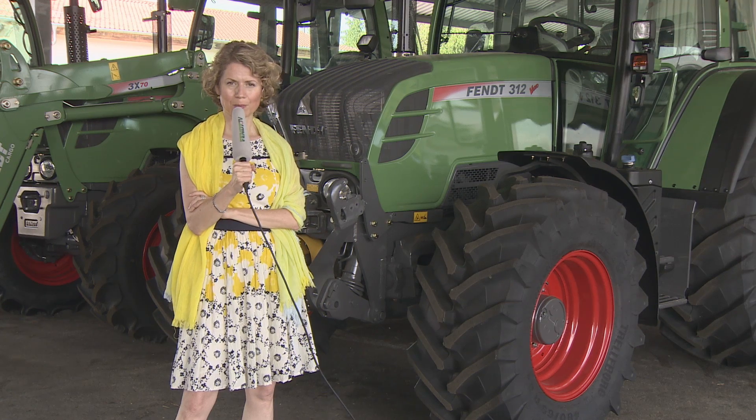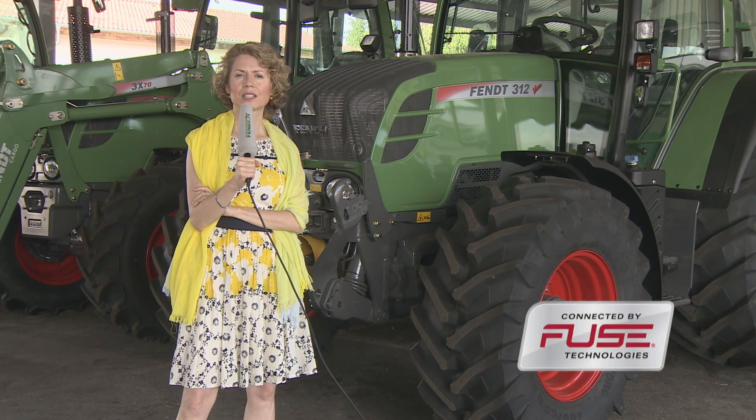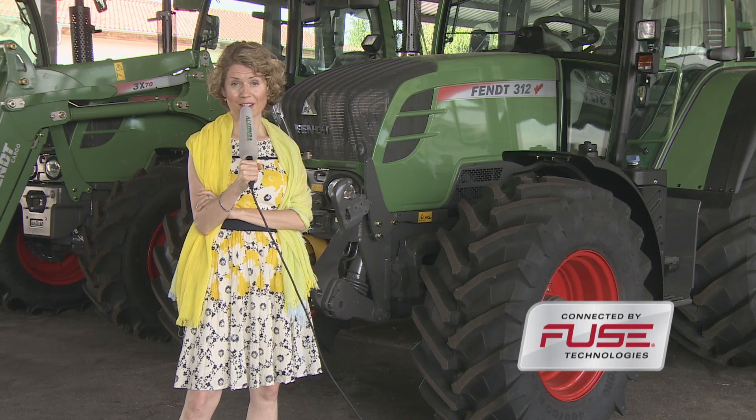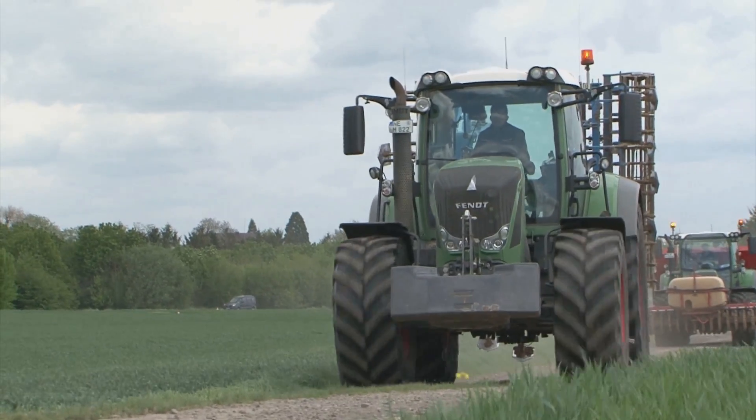He works there together with four permanent employees, three seasonal workers and one trainee. Today we will accompany him while he plants potatoes with a FEN tractor equipped with VarioGuide and Section Control.